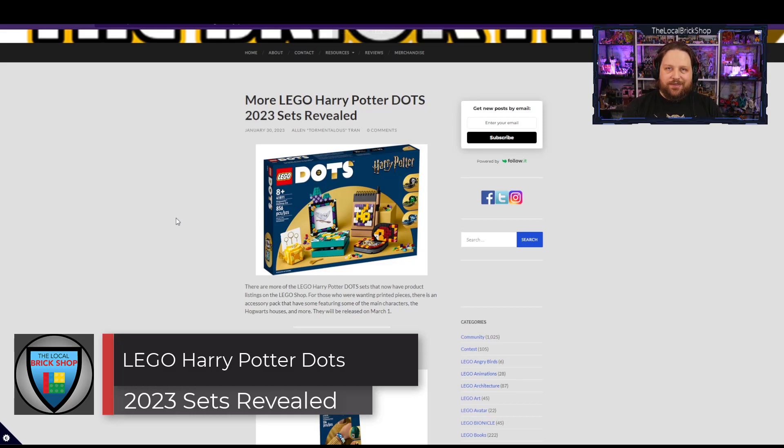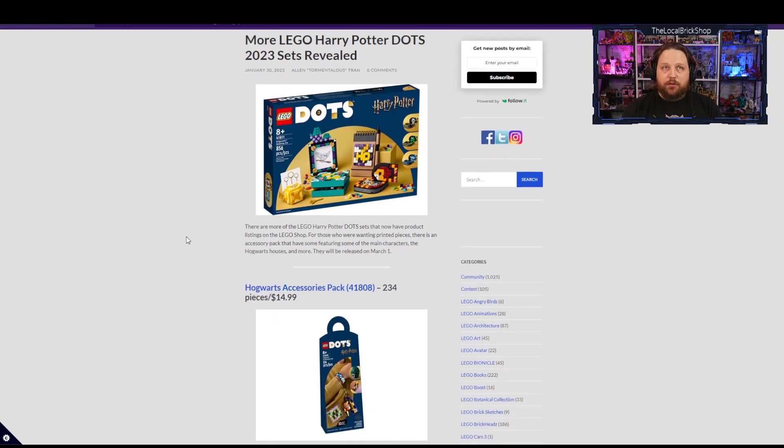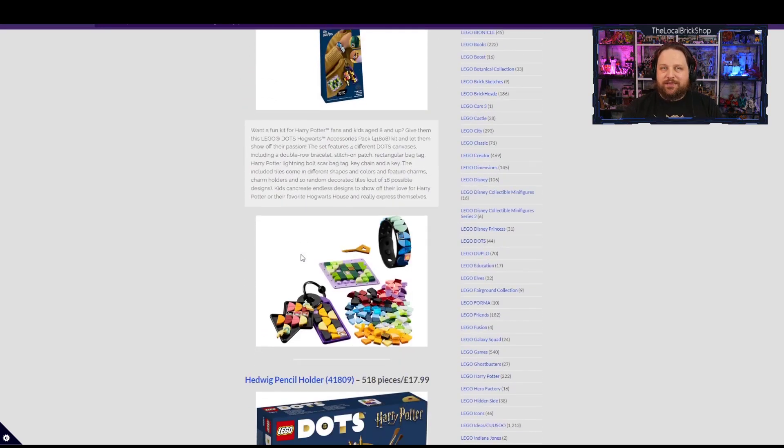Next up are the new Harry Potter Dots sets. The Dots series may be dying at the end of this year but they're not done yet. We have three new Harry Potter sets coming out in March, including the accessory pack which comes with a bracelet, a sew-on patch, bag tags or keychains, and a variety of Dots in Harry Potter colors — blue, yellow, red, and green — so you can dress them up to your house colors. You also get specialized printed tiles with spells and student faces. It's only $14.99.